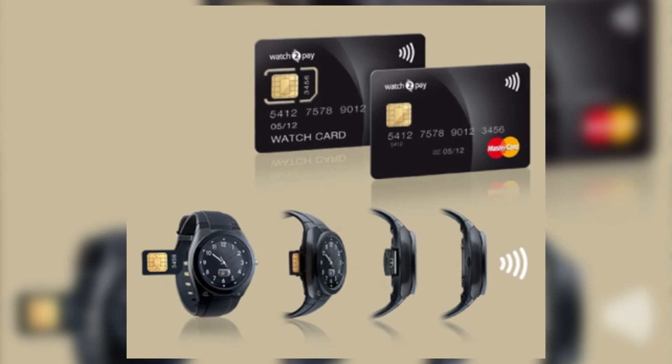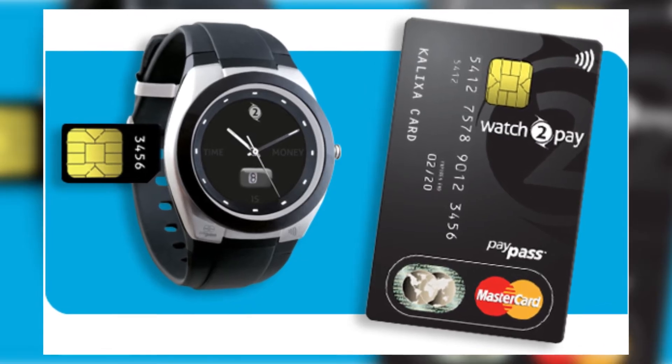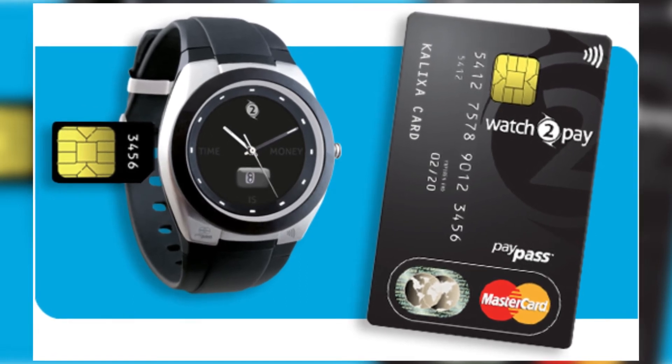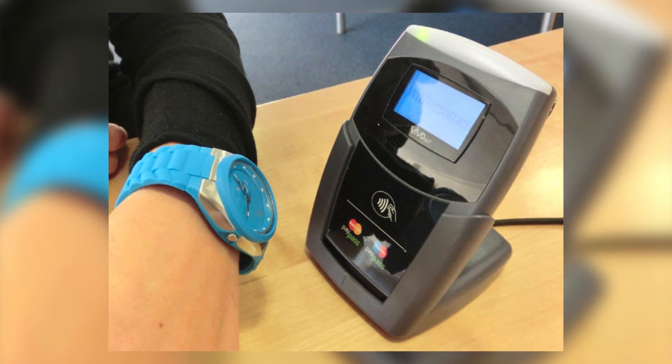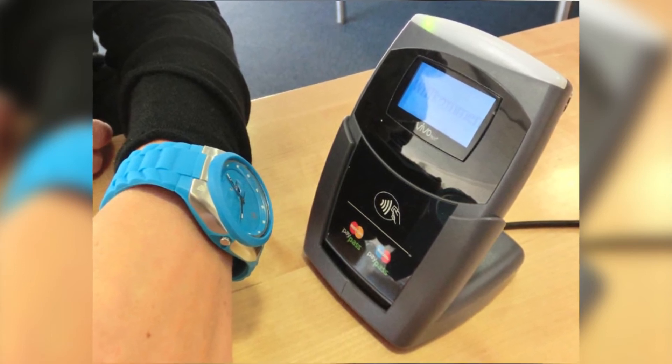Coming in at number one, we have credit card timepieces. This is a watch that you can use to pay for things. So instead of rifling through your purse trying to find your wallet at the very bottom covered in everything imaginable, all you have to do is put your wristwatch up at the counter.